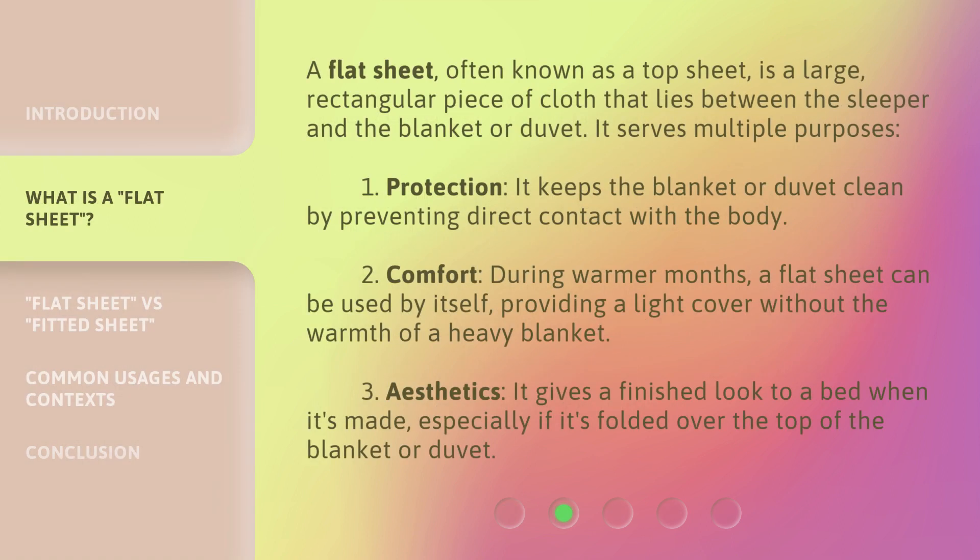A flat sheet, often known as a top sheet, is a large, rectangular piece of cloth that lies between the sleeper and the blanket or duvet. It serves multiple purposes. 1. Protection: it keeps the blanket or duvet clean by preventing direct contact with the body. 2. Comfort: during warmer months, a flat sheet can be used by itself, providing a light cover without the warmth of a heavy blanket. 3. Aesthetics: it gives a finished look to a bed when it's made, especially if it's folded over the top of the blanket or duvet.